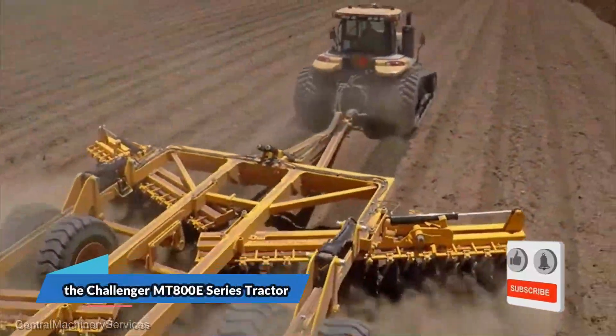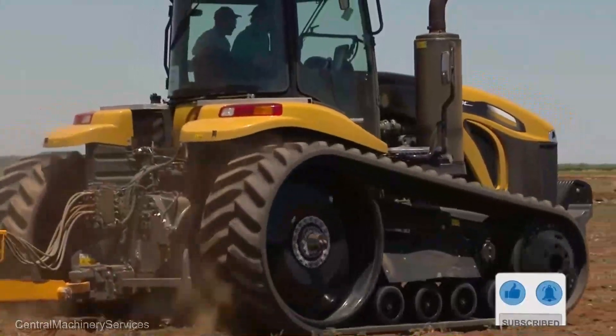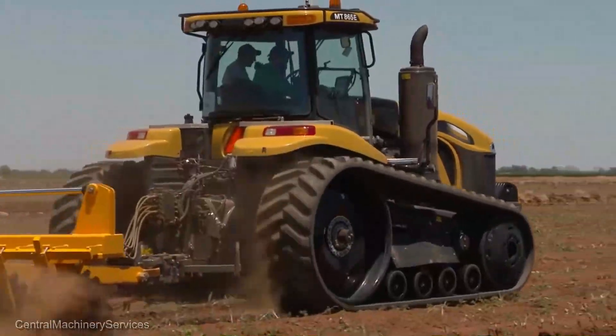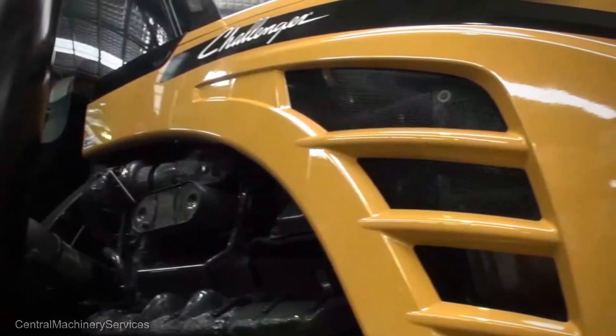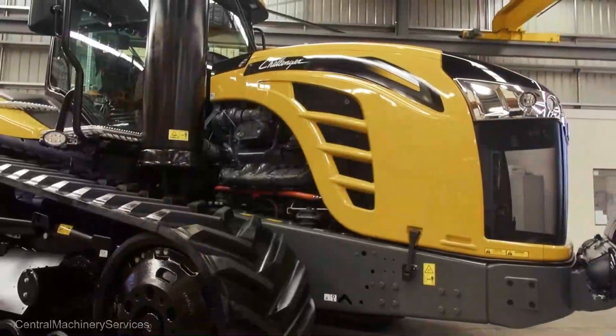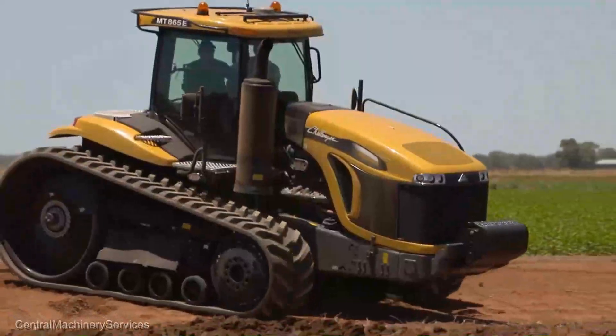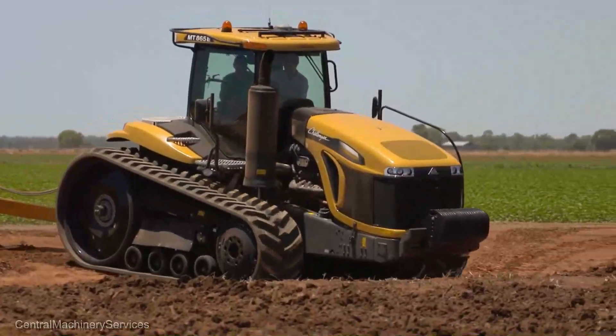First on the docket, we have the Challenger MT800E Series Tractor. At $375,000, it's not just a tractor, it's a symphony of engineering prowess. With horsepower that'll make your heart skip a beat and technology that dances on the edge of the possible, this workhorse is poised to revolutionize your farming endeavors. Say hello to efficiency — thy name is Challenger.